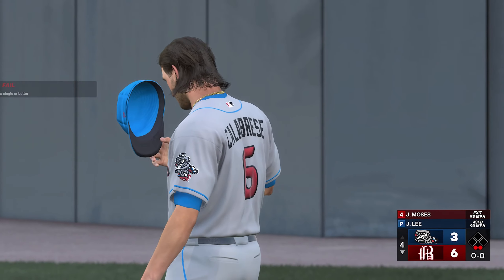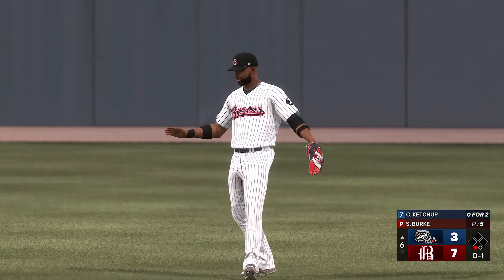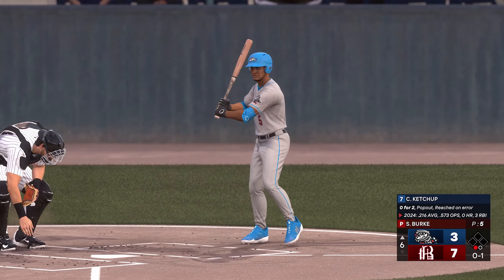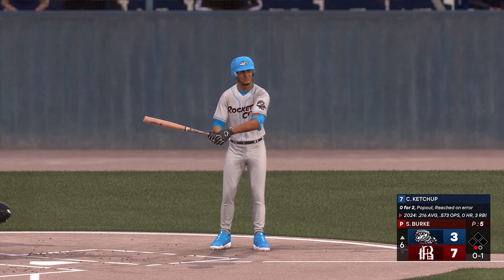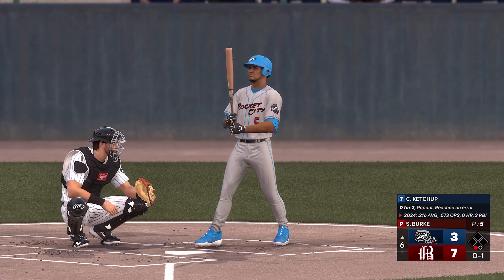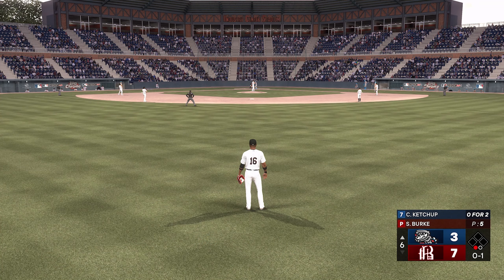Now batting, first baseman DJ Gladney. Here's the third baseman, Caleb Ketchum, number 5. The Trash Pandas, down by four runs, and we're in the top half of the sixth.